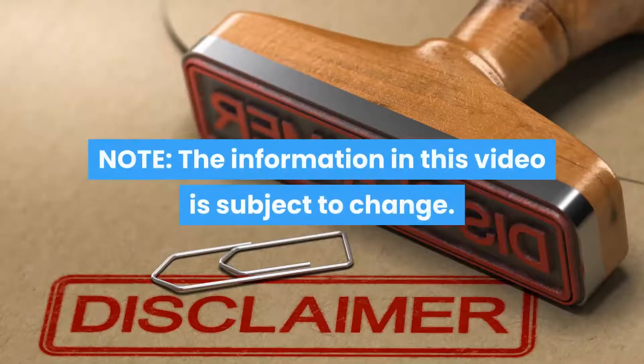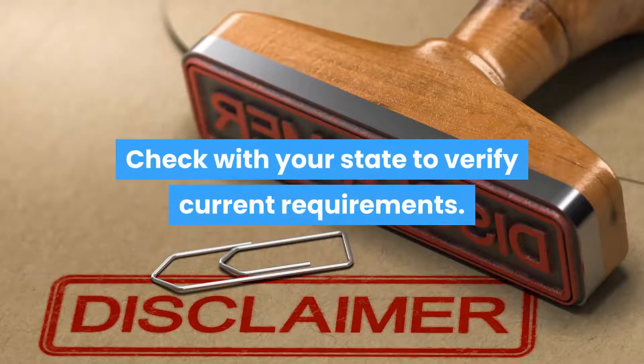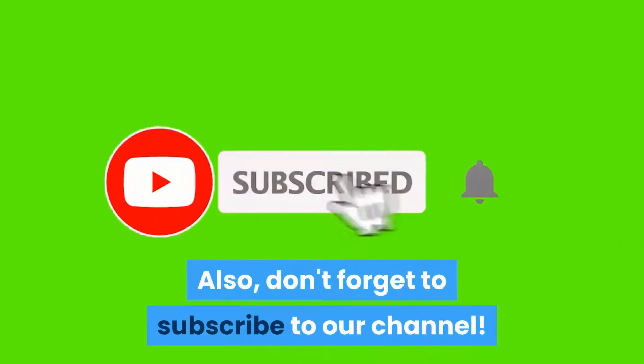The information in this video is subject to change. Check with your state to verify current requirements. Don't forget to like our video and subscribe to our channel.